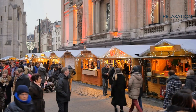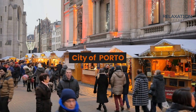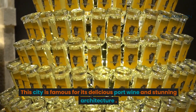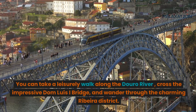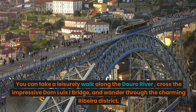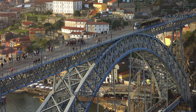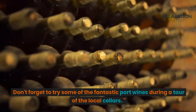Next we have the city of Porto. This city is famous for its delicious port wine and stunning architecture. You can take a leisurely walk along the Douro River, cross the impressive Dom Luis I Bridge, and wander through the charming Ribeira District. Don't forget to try some of the fantastic port wines during a tour of the local cellars.